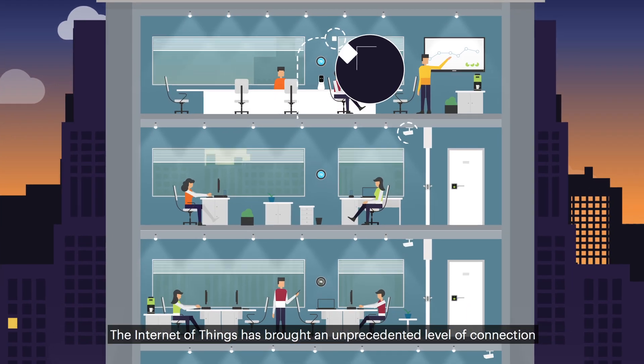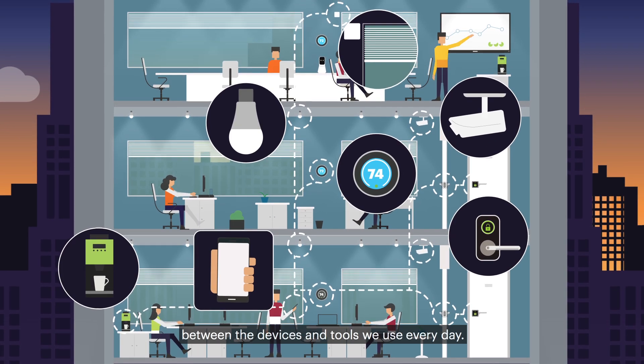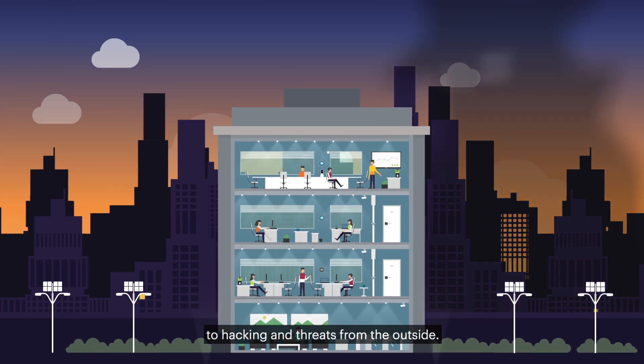The Internet of Things has brought an unprecedented level of connection between the devices and tools we use every day. But with great connectivity and knowledge comes great vulnerability to hacking and threats from the outside.